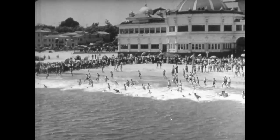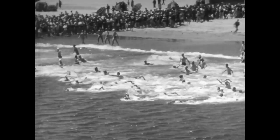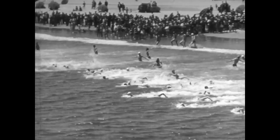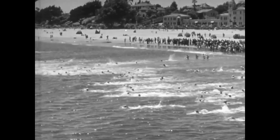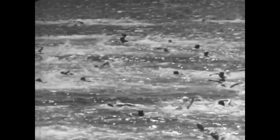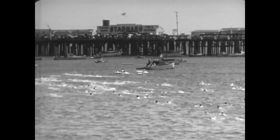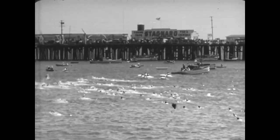Open water contests are always popular. Here, stamina overshadows all else. Healthy bodies and constant training are essential, and it is hard to believe that the mile distance has been covered by a woman ace swimmer in as little as 23 minutes and 47 seconds.